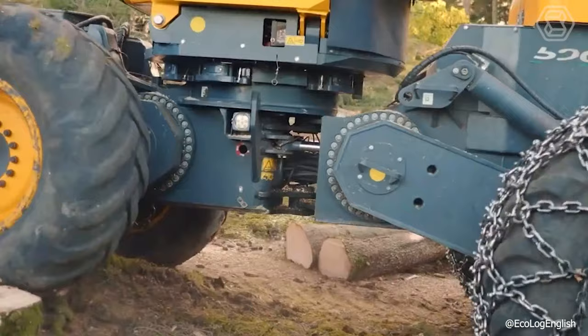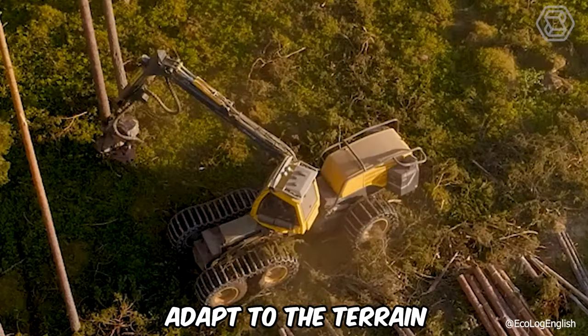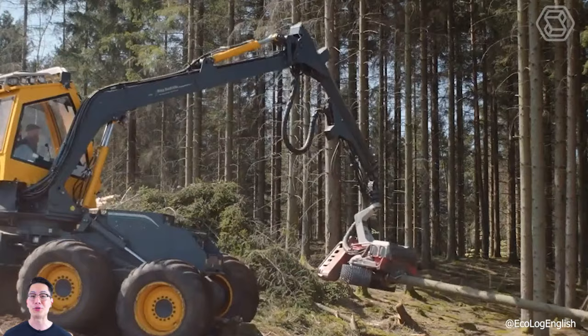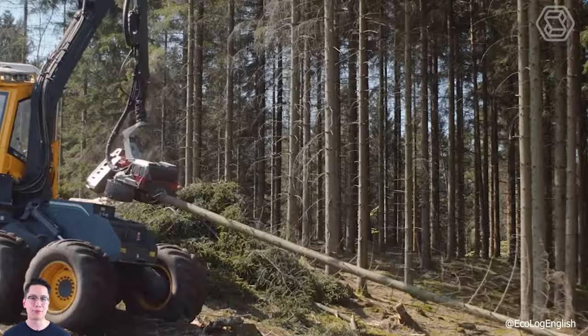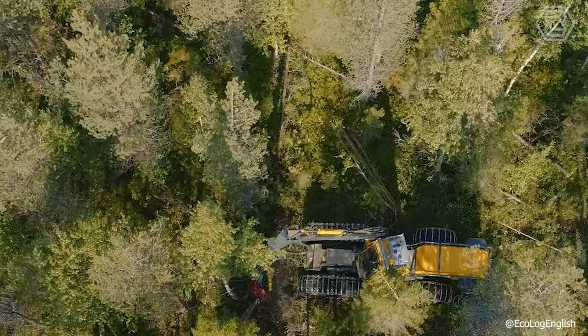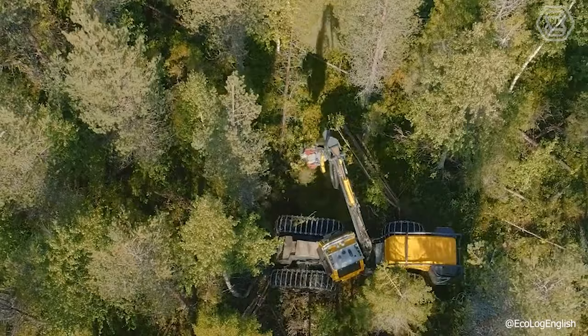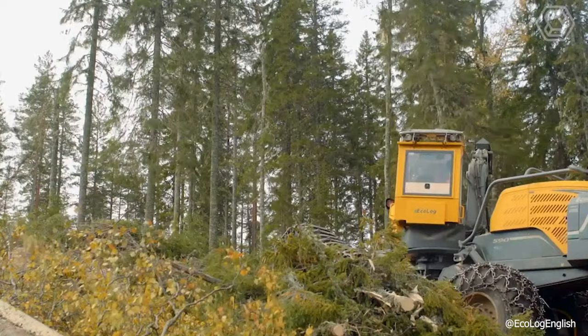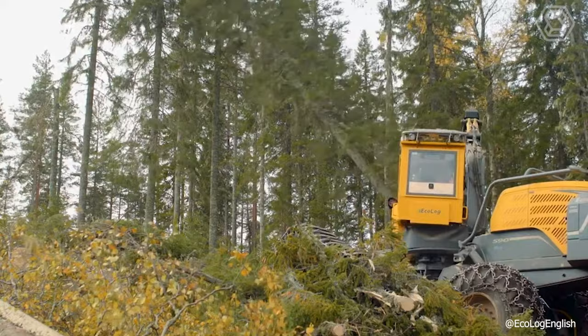Thanks to their unique Pendulum technology, Ecolog 500 Series Harvesters adapt to the terrain, giving the operator complete control regardless of the soil conditions. With exceptional ground clearance, reliability, serviceability, and an exceptionally powerful harvester crane, you control your own destiny and achieve high productivity. Today, the company's machine fleet includes seven harvester models with different features and qualities to meet the many and varied needs of sustainable forestry.